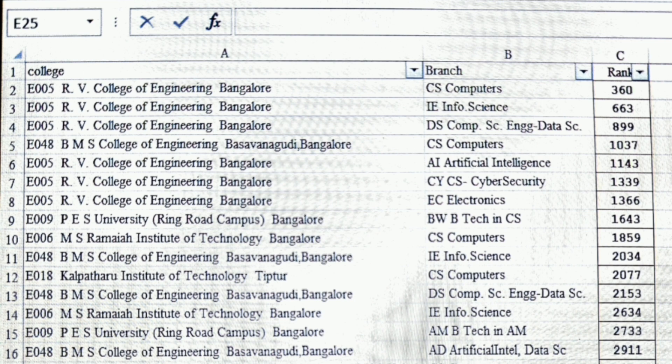If your ranks are between 1000 to 2000, you can try BMS College of Engineering CSC, which was around 1037 last year. RV College of Engineering AI branch was available around 1143, cyber security branch of RV College of Engineering was around 1300, and electronics of RV College of Engineering was also around 1300. So if your ranks are not under 1500, chances of getting RVCE Electronics will be tough.